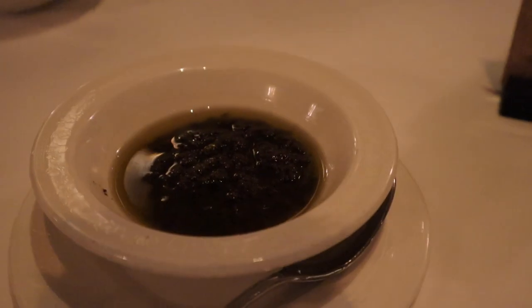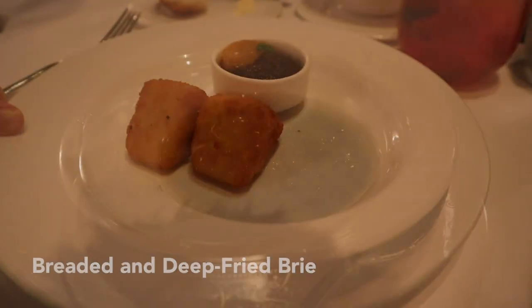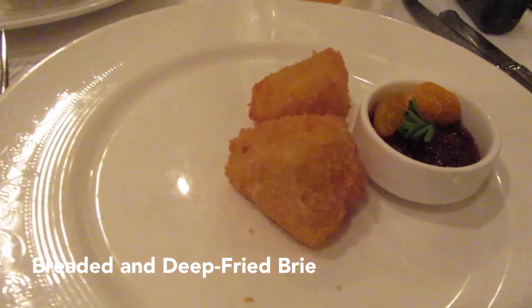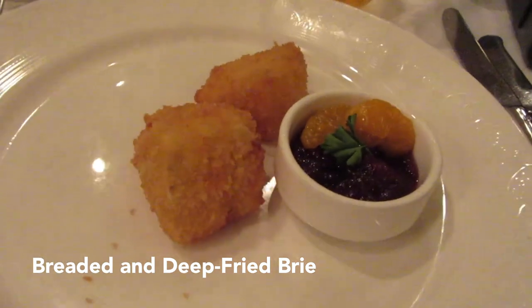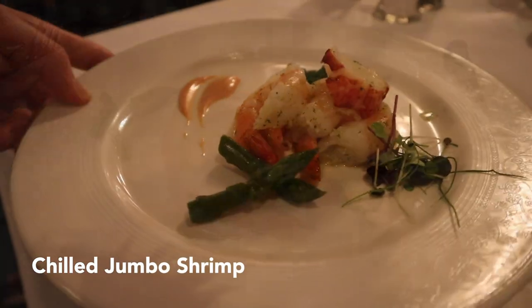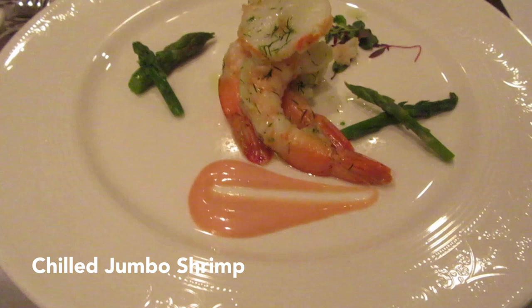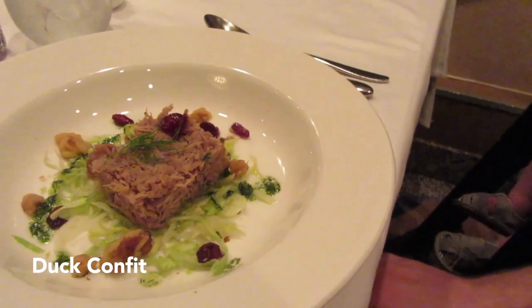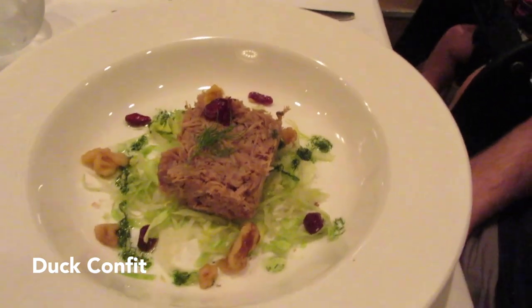Let's talk about appetizers. One of the most popular appetizers is the breaded and deep-fried brie. This is delicious — the deep-fried outside is always crispy, and the inside brie is always melty and delicious. Then there's the chilled jumbo shrimp, which my parents really enjoyed. The duck confit, which is also very good. And the escargot, which is also very popular.